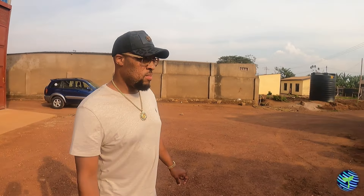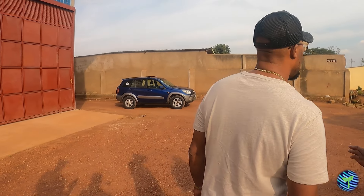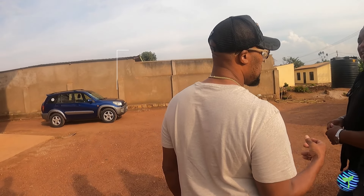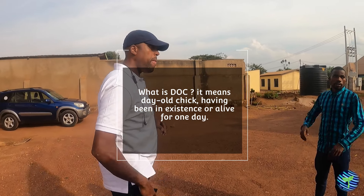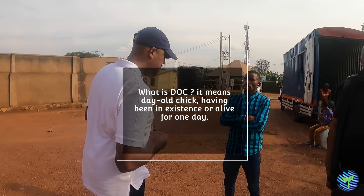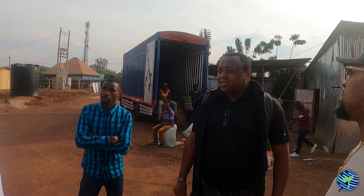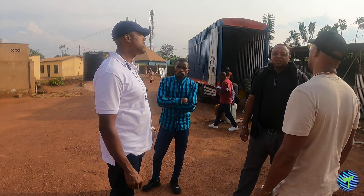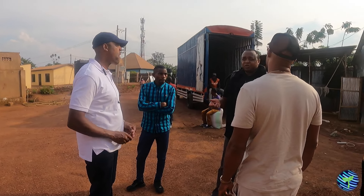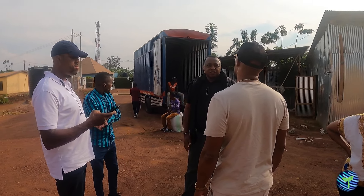Not every farmer wants to have DOC — day-old chicks. Some farmers prefer the one-week-old. Because the DOC, they are only one day old — their first day on earth. Some farmers don't want to deal with that because it's very delicate and sensitive. That's where mortality happens quite often, because if you fail to feed them the right nutrients right away or fail to keep them warm, they die. They're very vulnerable.